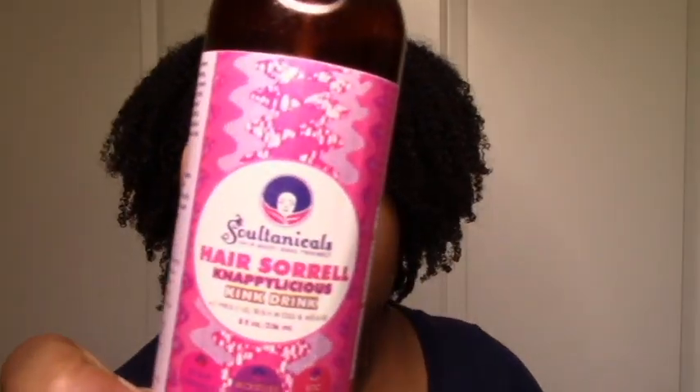For sprays, I still have the Sultanics Hair Sorrow. The Jane Carter Revitalizing Leave-In got dropped because it now has silicone in it — even though it's water-soluble silicone, I just don't play with that. The Hair Sorrow is very hydrating; it doesn't add hold, definition, or frizz control, but it is extremely moisturizing. It's pretty much the only spray on my top list now — the others moisturize okay but don't give me that extra oomph of moisture. It smells great too — I think there's hibiscus in there.